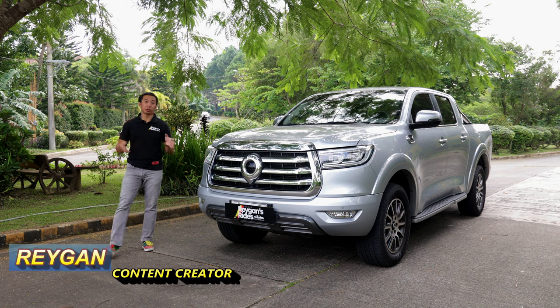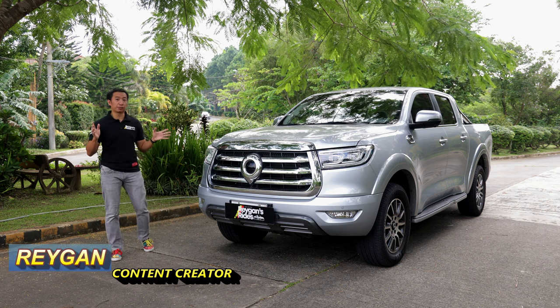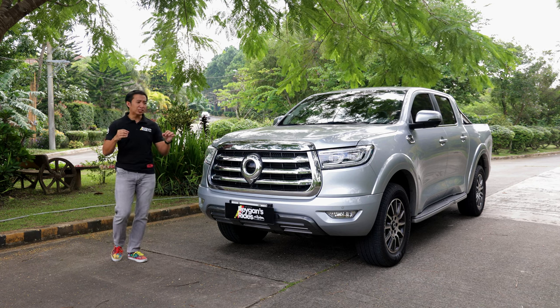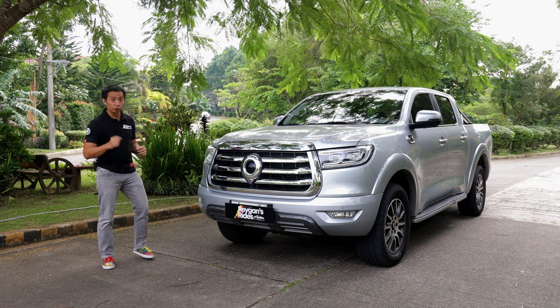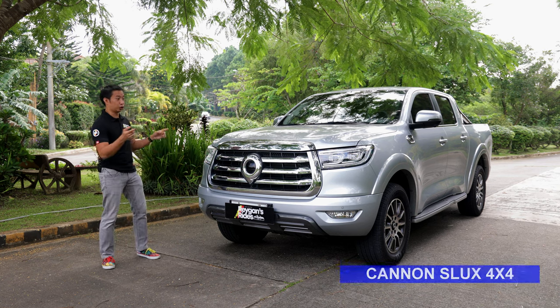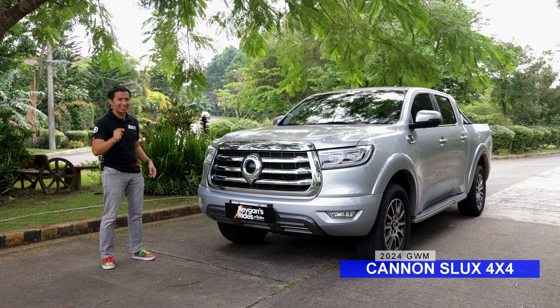Usually, when we talk about mid-size 4x4 pickup trucks that come with all of the bells and whistles, you can expect to pay an arm and a leg in order to get it. Well, not quite if the GWM Canon S-Lux has its say.